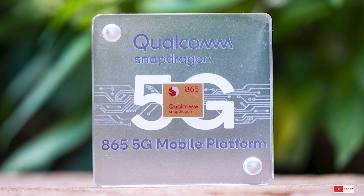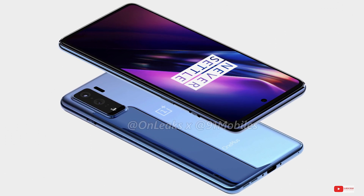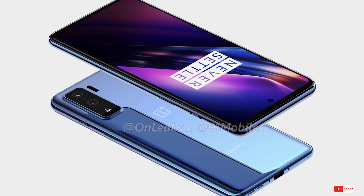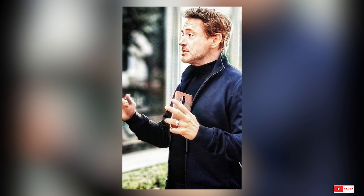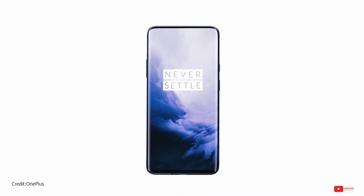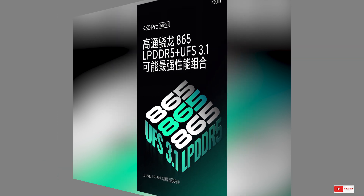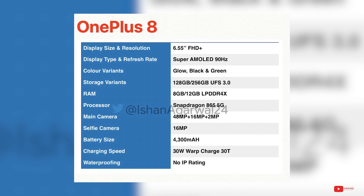Starting with the smaller and more budget-friendly OnePlus 8, the device packs a 6.55-inch Full HD Plus Super AMOLED display that supports 90Hz refresh rate instead of the more fluid 120Hz. It will be available in two configurations — 128GB and 256GB of UFS 3.0 storage. That's interesting, as OnePlus has always marketed itself as the one which never settles, and here they've kind of settled on UFS 3.0 even though UFS 3.1 is already being used on other phones. Though this is a leak and should be taken with a pinch of salt — OnePlus might actually launch these phones with UFS 3.1.